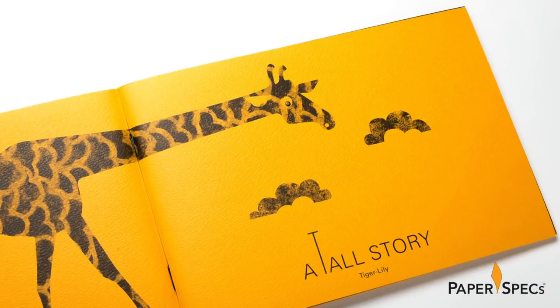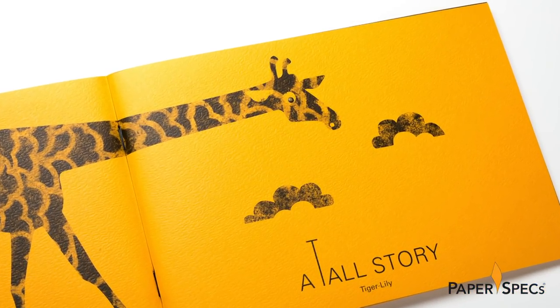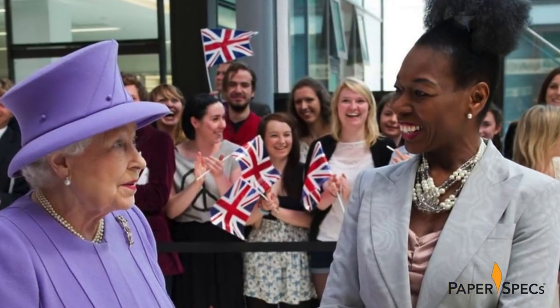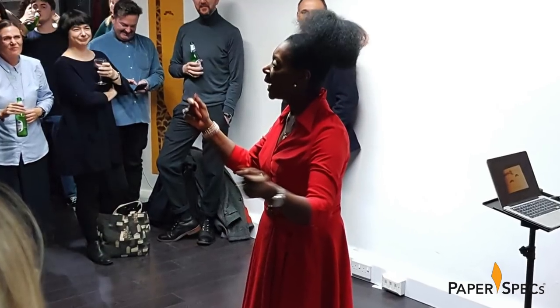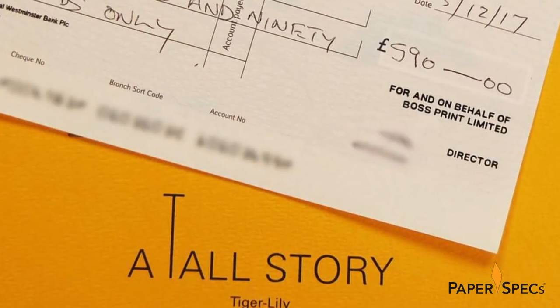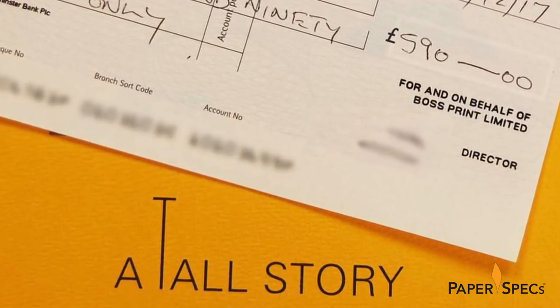A Tall Story was launched at Fedrigoni's London office last November, and while beloved British children's book author and television presenter Dame Floella Benjamin read the story, book sales at the event raised £590 for British charity Anxiety UK. Which is just the way we like our children's stories, with a happy ending.